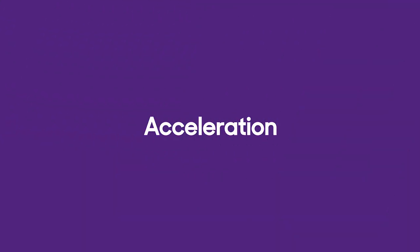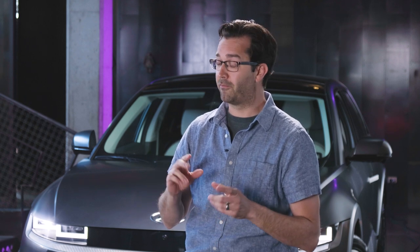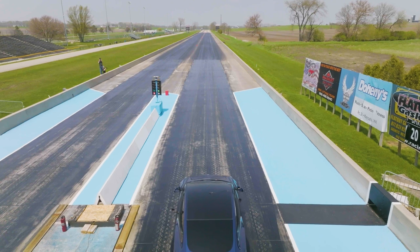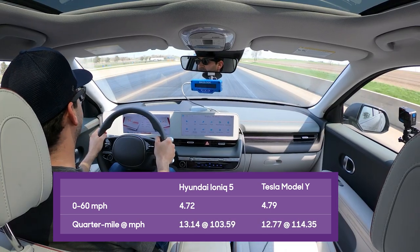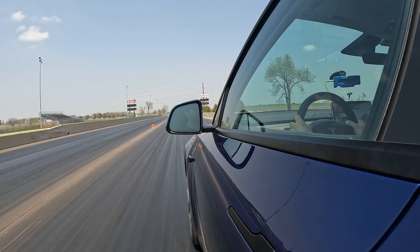One of the biggest differences we saw between these two was acceleration performance. We had some inclination from driving them on the street, but once we got them on the track with measured testing equipment, we found zero to 60 mph for both was almost exactly the same — 4.7 seconds — which was a lot faster than Hyundai claimed. The difference showed past 60 mph: in quarter-mile testing, the Tesla ran 12.7 seconds and the Ioniq 5 ran 13.1. The Model Y was also 10 mph faster at the end of the quarter mile, showing it makes more power.